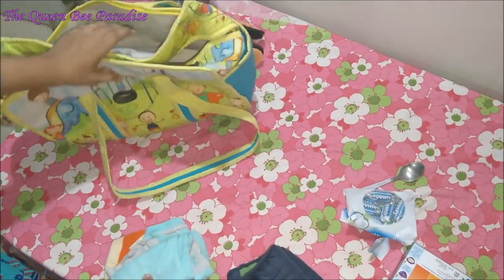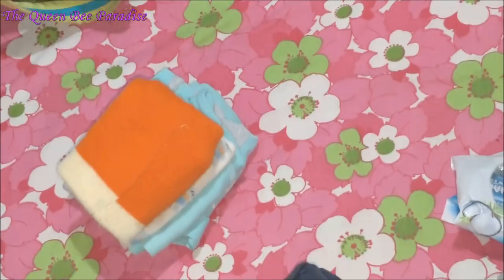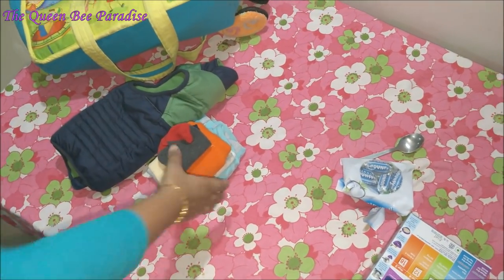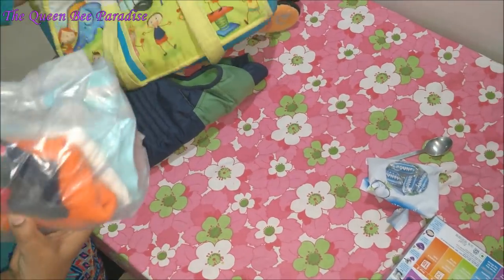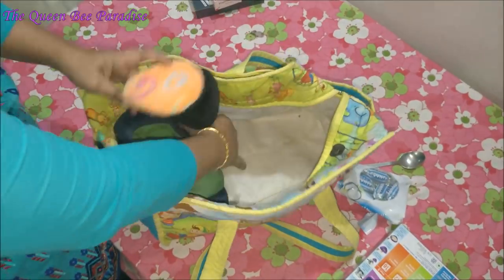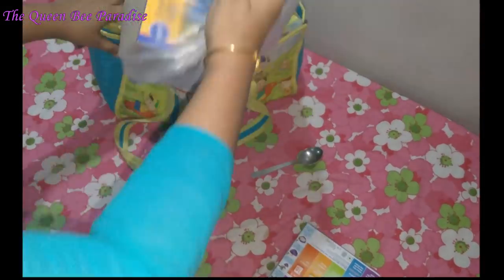When travelling with kids, it is good to have a handbag like this for on-the-move requirements while travelling. Let us see what I usually pack in this bag. I always pack one set of dress, cap, socks, bib in a cover, jacket and earmuffs, snacks and food.